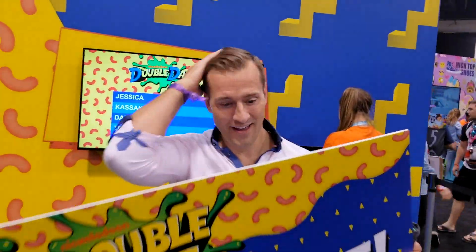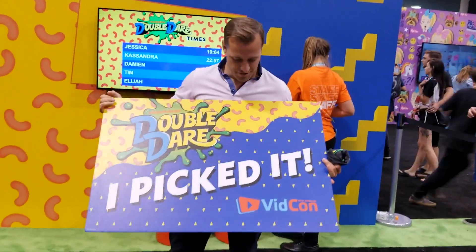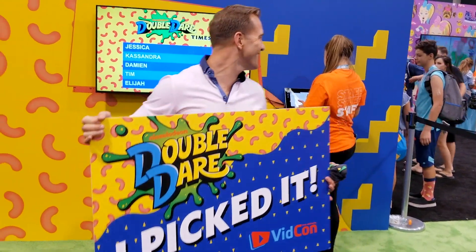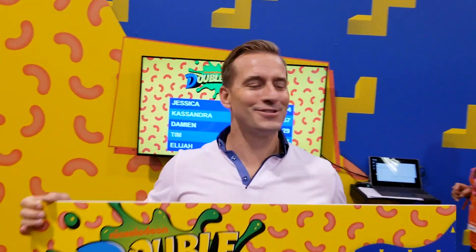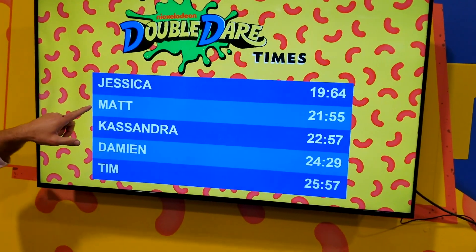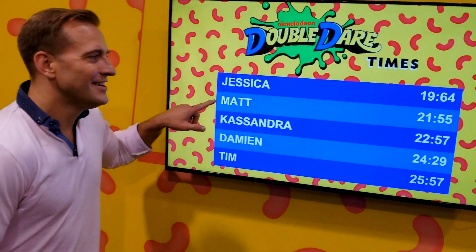What is this? Double Dare! I picked it! It was great, man. Did you have fun? I had fun. He told me not to forget the flag and I got so excited. You would have got it if you didn't forget the flag. So there you have it — my Double Dare adventure. Unfortunately, I did not come in first and I did not get slimed. I came in second.